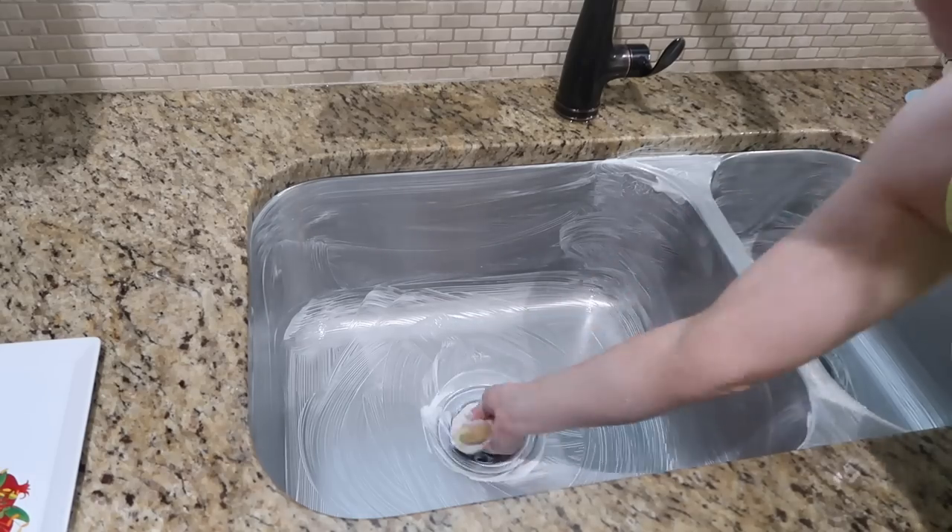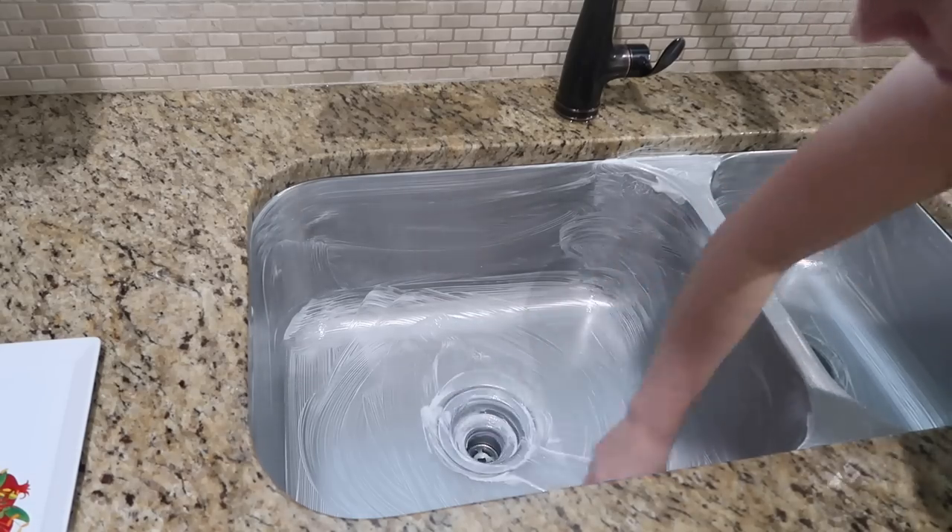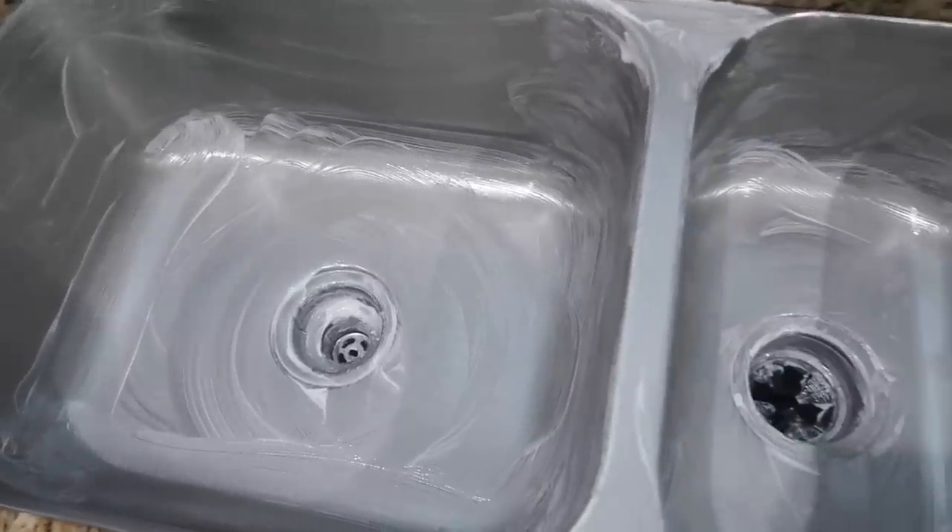I know this is so crazy but I love scrubbing my sink. I personally find it so therapeutic and I just love when my sink is shiny.